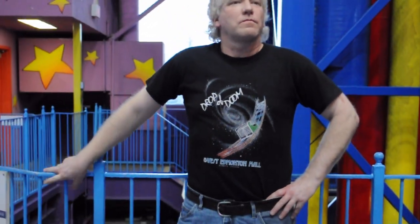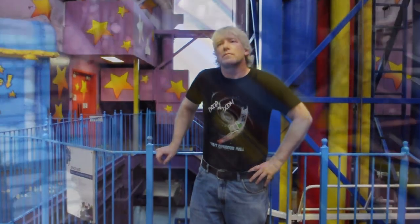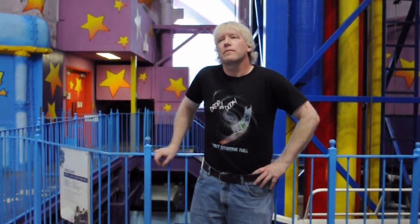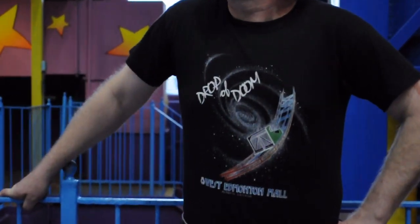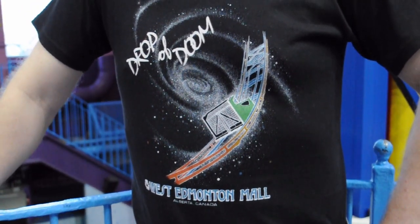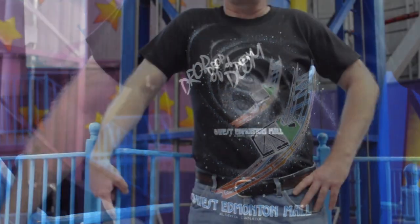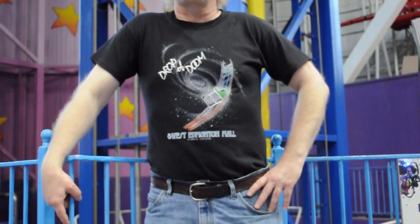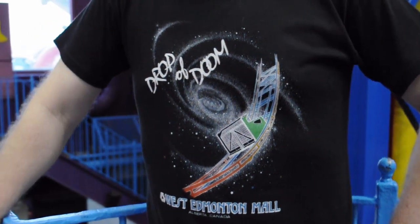Kicking off this fight of high fashion is this black as noir top, modelled here in the former shadow of its namesake. Its swirling galaxy background accentuates the height of what was once the world's largest indoor drop ride. Titled the Drop of Doom and showing a ride car dropping down the track, this chic garment truly lets the world know that you rode this iconic ride at Canada's Fantasyland. And let's not forget the West Edmonton Mall lettering along the bottom, with the original logo to boot.